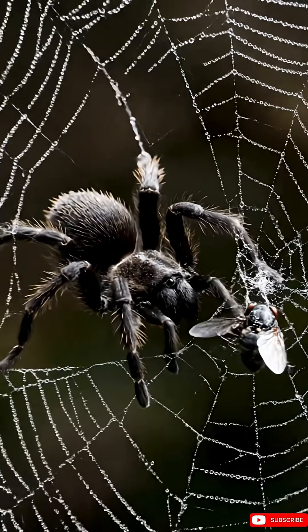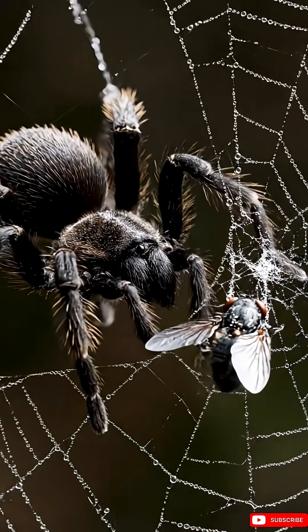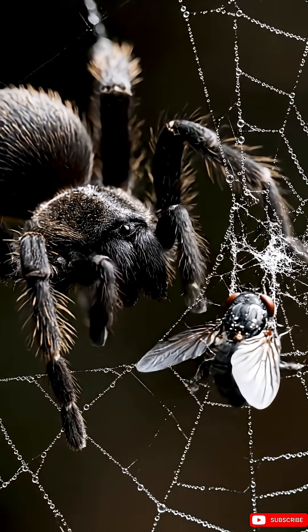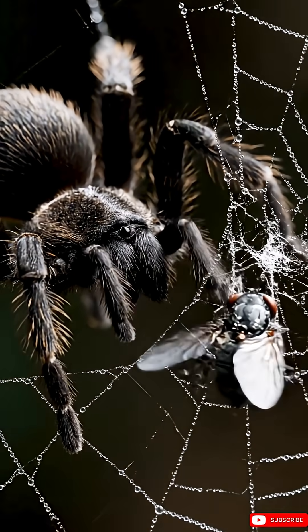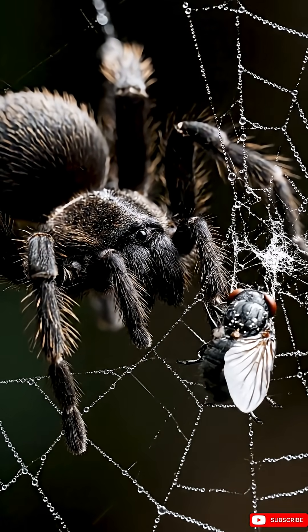Finally, they move with incredible precision, using tiny claws at the end of their legs to grip and release the strands with minimal contact. It's a perfect combination: smart design, special tools, and very, very careful steps.